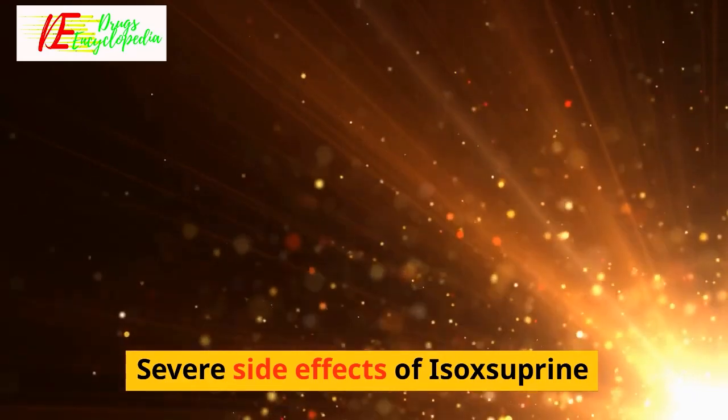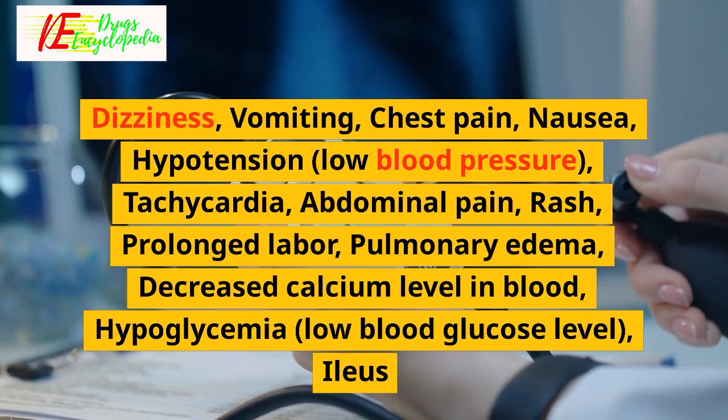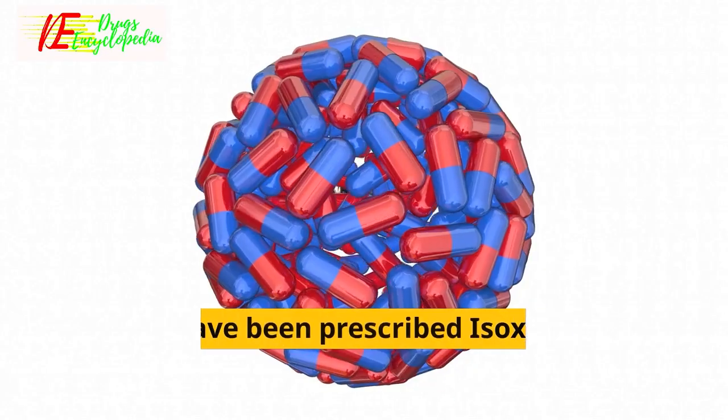Severe side effects of isoxyprine include dizziness, vomiting, chest pain, nausea, hypotension (low blood pressure), tachycardia, abdominal pain, rash, prolonged labor, pulmonary edema, decreased calcium level in blood, hypoglycemia (low blood glucose level), and ileus.